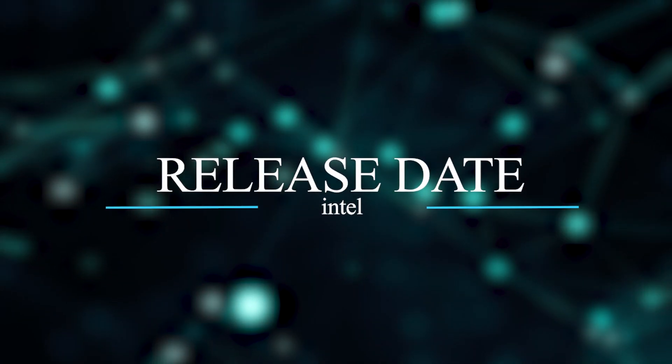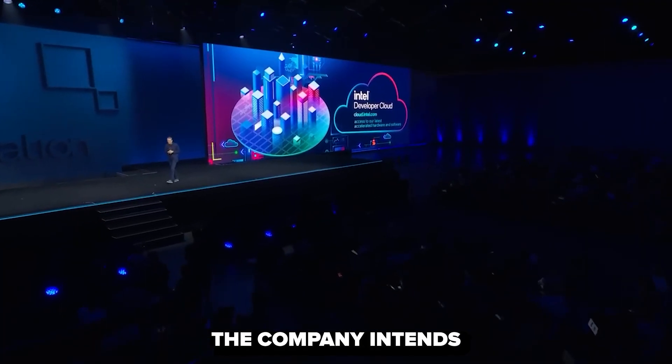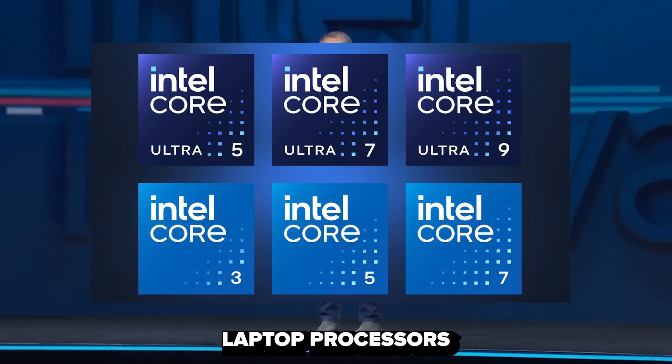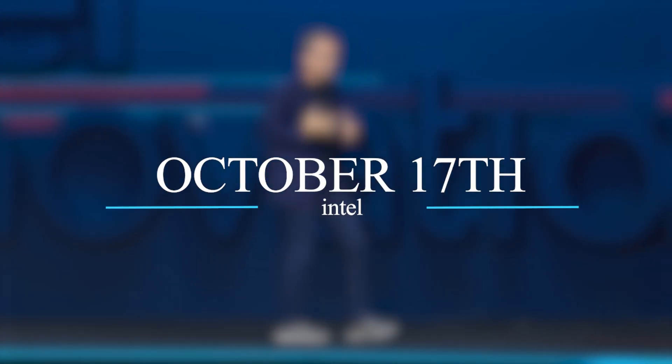Intel has rescheduled its Innovation Day 2023 to take place on September 19. During this event, the company intends to unveil six new Raptor Lake refresh desktop CPUs and a range of high-performance laptop processors, as revealed by the latest leaks. The 14th generation desktop processors are slated for release on October 17, with reviews being permitted to go live on the same day.